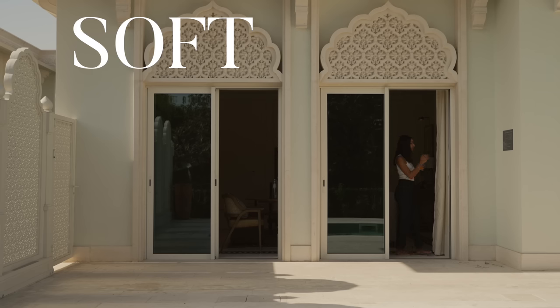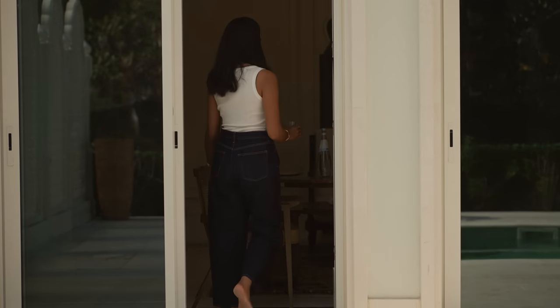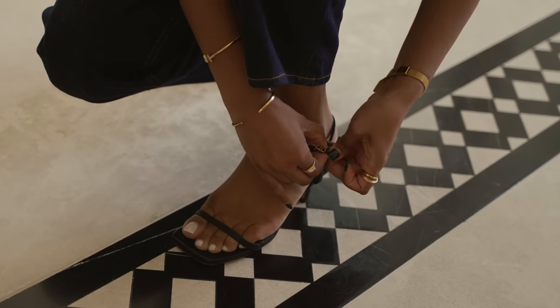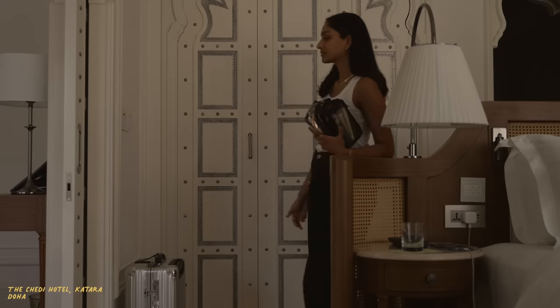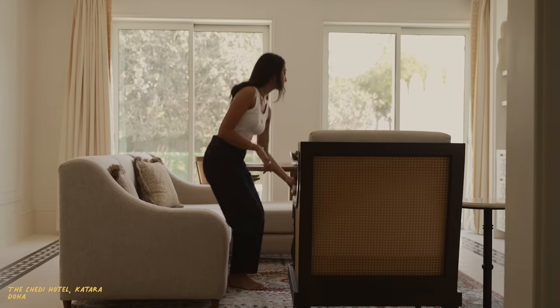Hi guys, welcome back to the channel. In this video, I'm going to be sharing my soft glam makeup routine. This is a look that I have stuck with for quite a few years because it works really well for me and it's super versatile because I can take it from day to night.